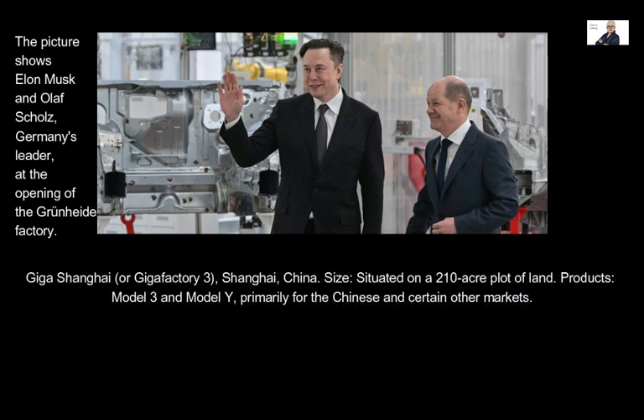Giga Shanghai, or Gigafactory 3, located in Shanghai, China, is situated on a 210-acre plot of land and produces the Model 3 and Model Y, primarily for the Chinese and certain other markets.